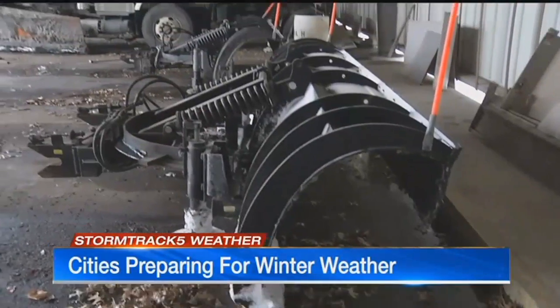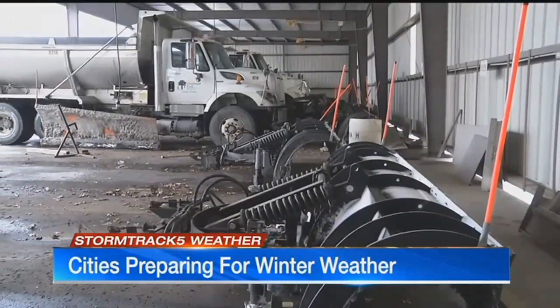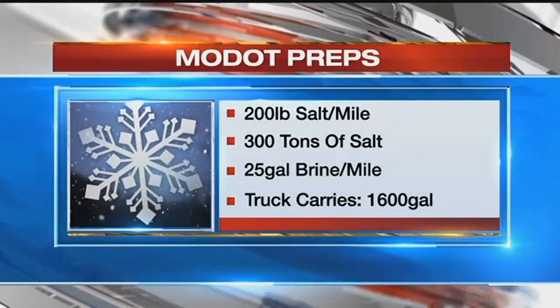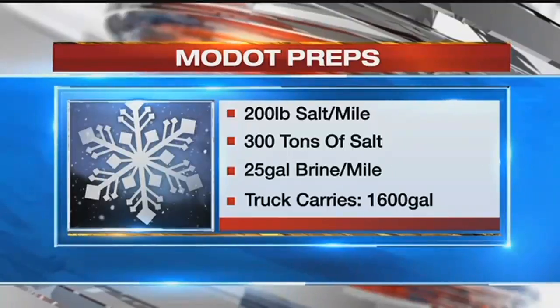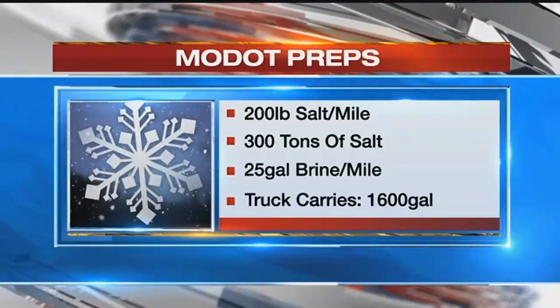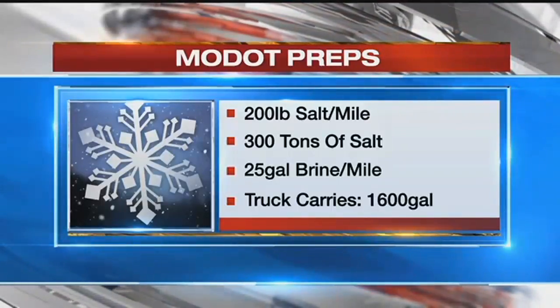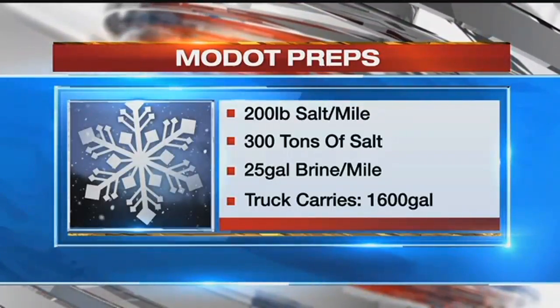On top of that, they also used about 3.5 million gallons of salt brine. Over in Missouri, they're also ready. They're going to apply about 200 pounds of salt per mile — that's a total of 3,000 tons just for this region alone. They're also going to be using 25 gallons of salt brine per mile.